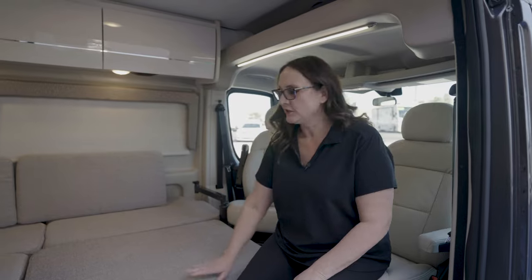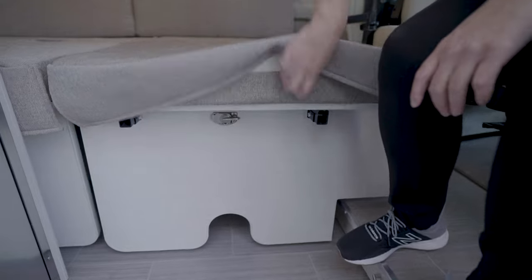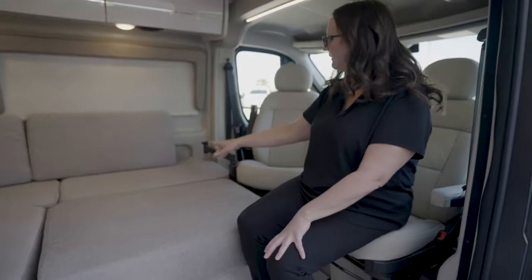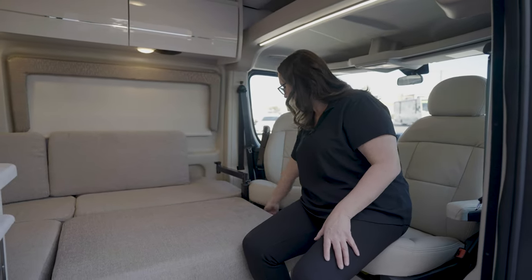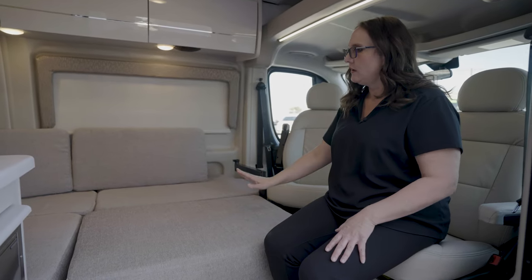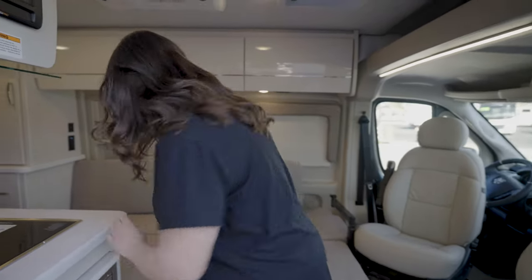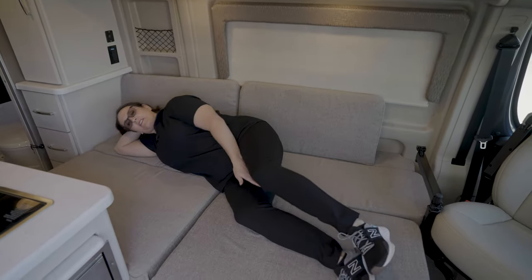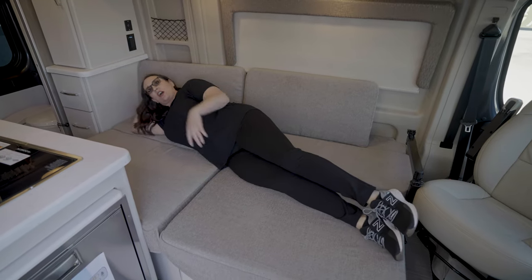This is what the sofa looks like when it's converted into a bed. These two things pull out, the cushions stay connected, and the back cushions actually become the rest of your bed. The Laguna table is completely removable — the pole comes out with just a little twist. I'm 5'7", and as you can see there's plenty of room to stretch out and be really comfortable.